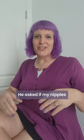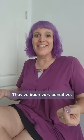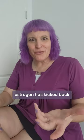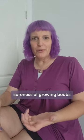He asked if my nipples had gotten numb, which is not at all the case — they've been very sensitive, especially as I put on a bra. Also, as the estrogen has kicked back in, the old familiar soreness of growing boobs has come back.